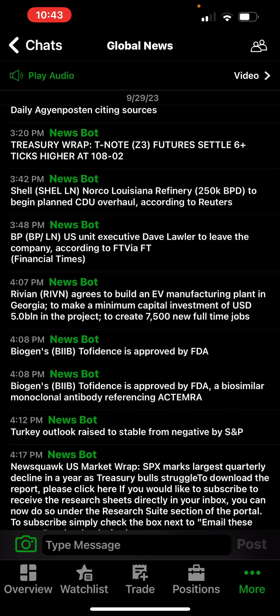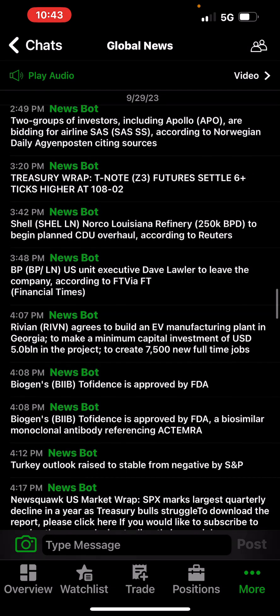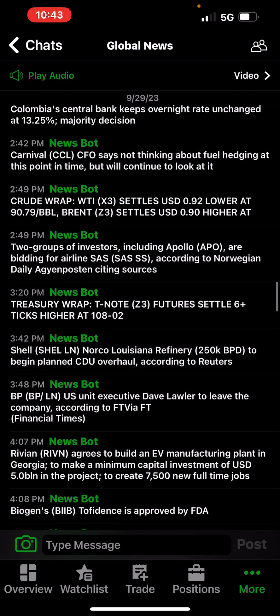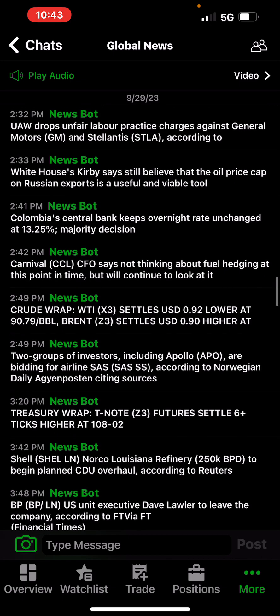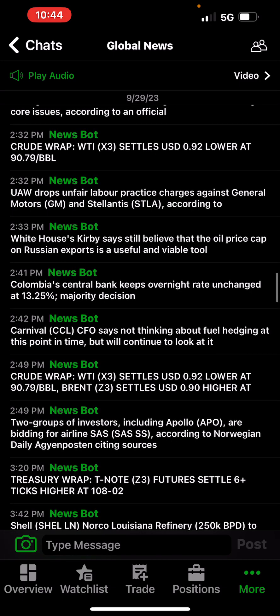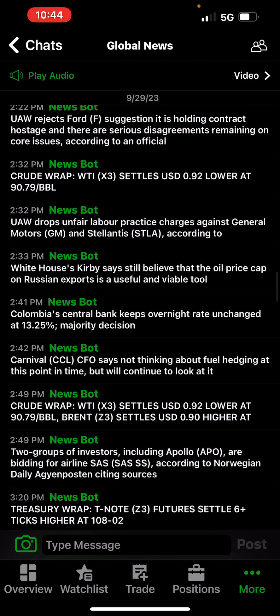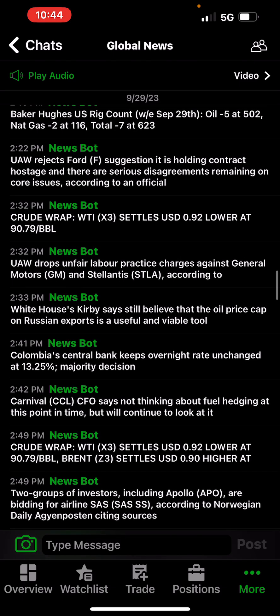Rivian agrees to build an EV manufacturing plant in Georgia with a minimum capital investment of $5 billion and 7,500 new full-time jobs. Carnival CFO says not thinking about fuel hedging at this point — so the cruisers are getting hit with higher fuel. Colombia's central bank keeps overnight rate unchanged at 13.25%. White House says the oil price cap on Russia exports is still a useful and valuable tool.